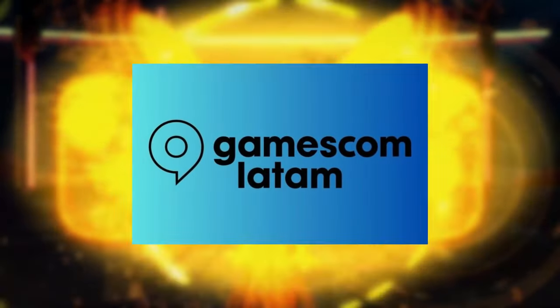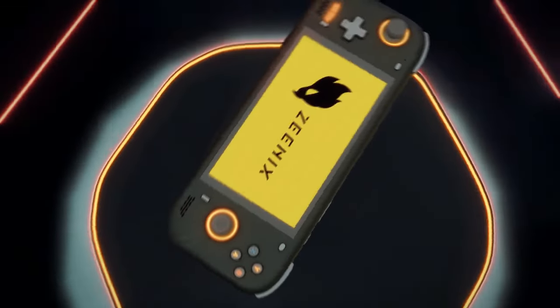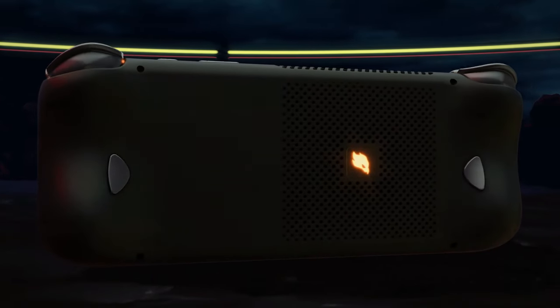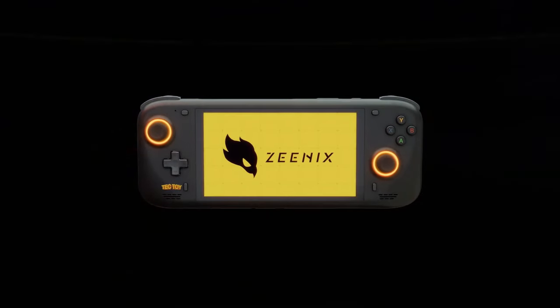Gamescom Latam will be an important event for TechToy and their new Xenix lineup. It's a chance for the company to showcase the capabilities of these devices and generate buzz among potential buyers. With hands-on demos likely available, attendees will get a first look at the performance, build quality, and overall user experience of the Xenix Light and Pro.